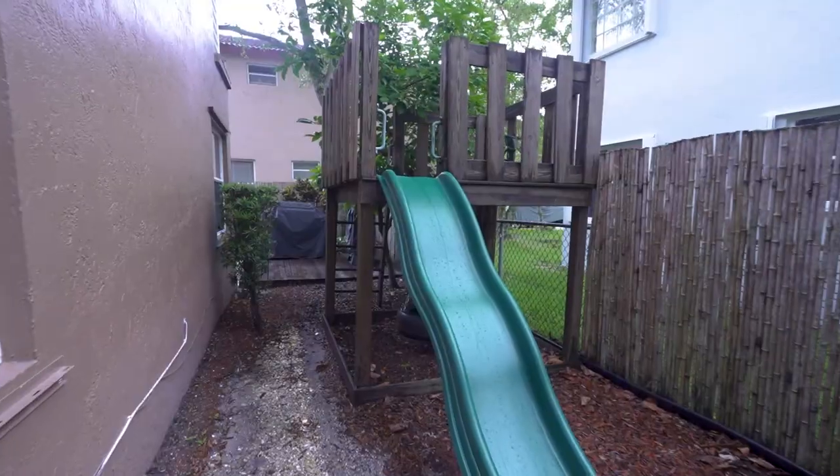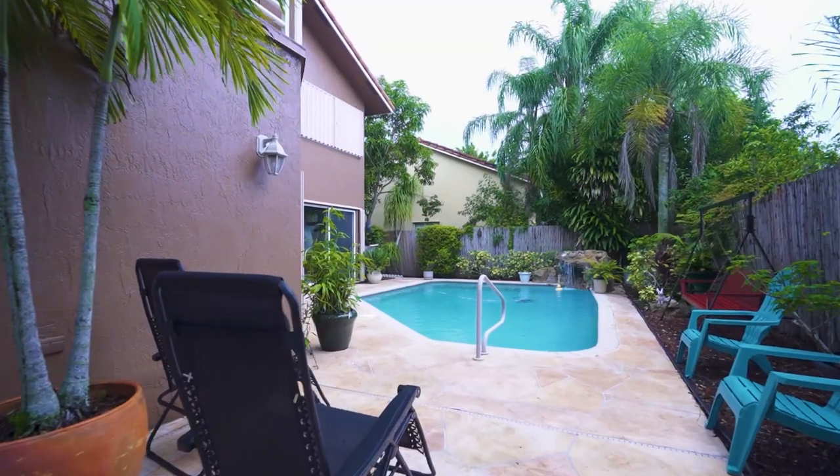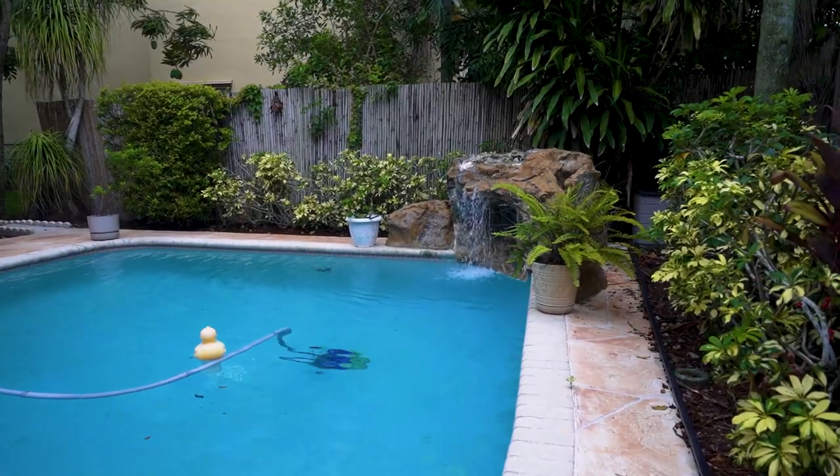With my four kids, I know I'll be spending a lot of time back here with this custom playground, and it transitions perfectly into the pool area with the waterfall feature.